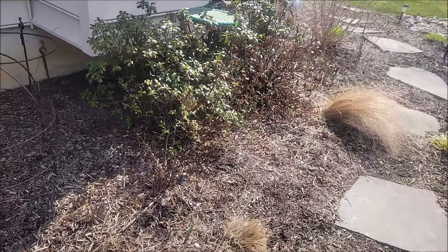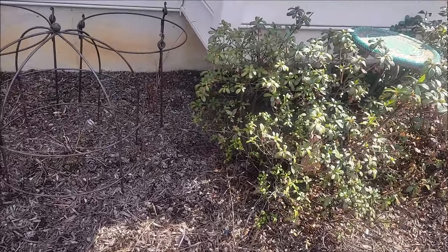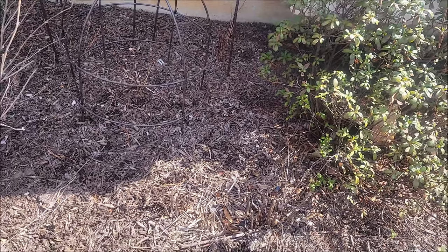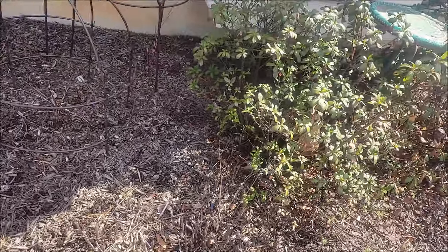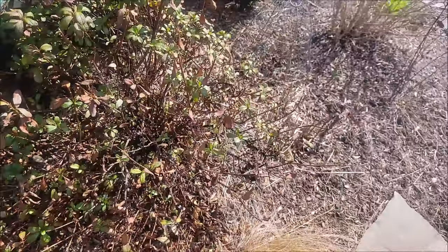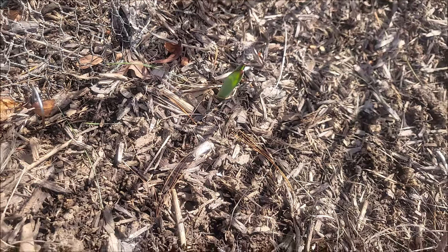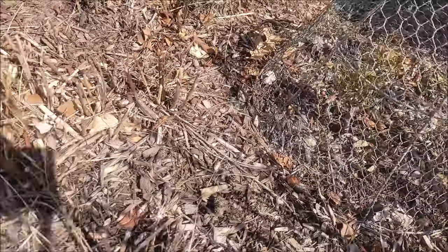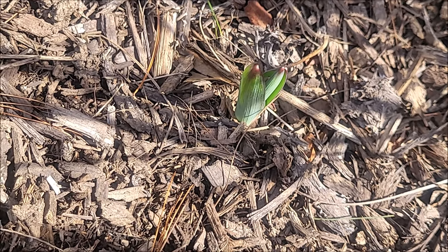Hey everyone, I'm outside today just for a little bit, trying to look for any evidence of the alliums that I planted in November — I put a video up of that. I could see some of them from the window, just coming out here to see if I can find them. Sure enough, here's an allium — that is a purple sensation allium. I planted about ten in here.